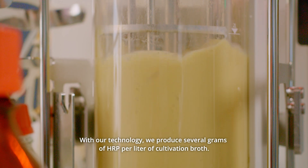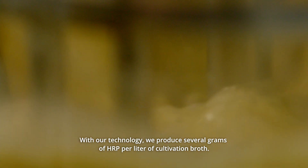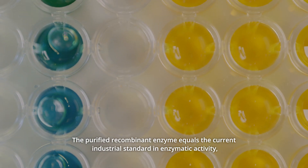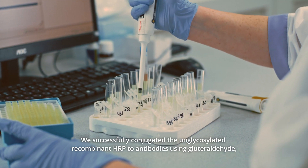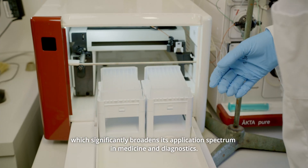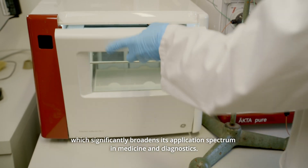With our technology, we produce several grams of HRP per liter cultivation broth. The purified recombinant enzyme equals the current industrial standard in enzymatic activity, stability, and purity. We successfully conjugated the unglycosylated recombinant HRP to antibodies using glutaraldehyde, which significantly broadens its application spectrum in medicine and diagnostics.